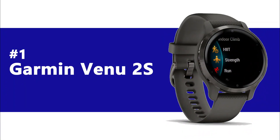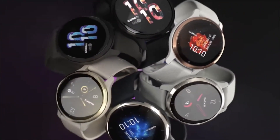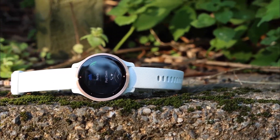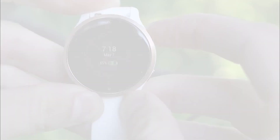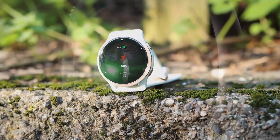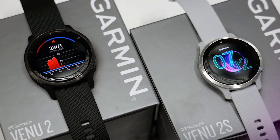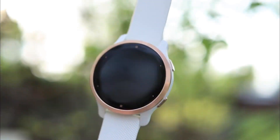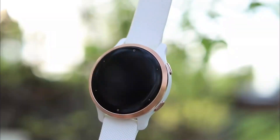Number 1: Garmin Venue 2S. First up, we have the Garmin Venue 2S. This watch is an upgraded version of its predecessor, the Garmin Venue, and comes with several new features that make it an excellent alternative to the Apple Watch Series 8. The Venue 2S features a 1.3-inch AMOLED display, which is quite clear and easy to read even in direct sunlight. And the best part? It comes at a price that won't break the bank — at just $399.